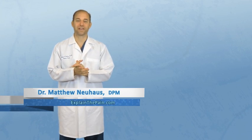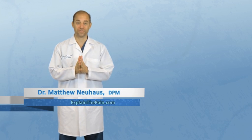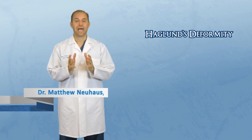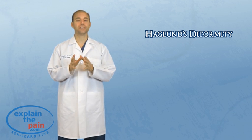Hi, this is Dr. Newhouse for explainthepain.com. I want to explain a condition to you. Today, I want to talk to you about Haglund's deformity, also known as a pump bump. Haglund's deformity is a very interesting condition.